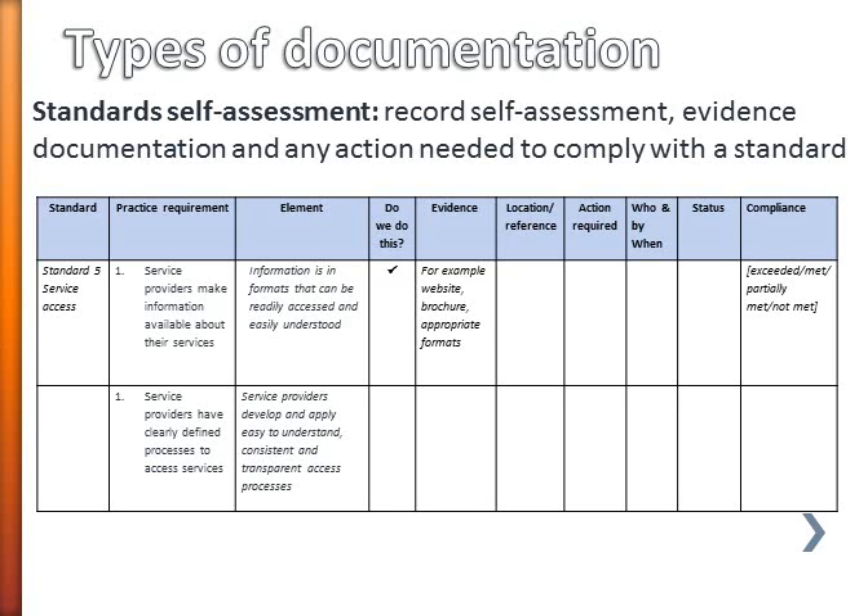This is a simple spreadsheet type format with columns for the standard, columns for the practice requirement from the standard and the element, and a tick column for whether you actually meet that particular requirement. There's a column for what the evidence might be that demonstrates you meet the requirement and where that's kept, and then some columns for any action you might need to take and who's going to do that by when.